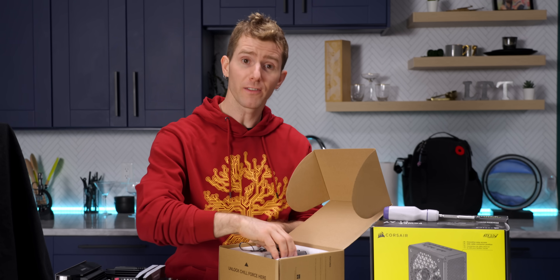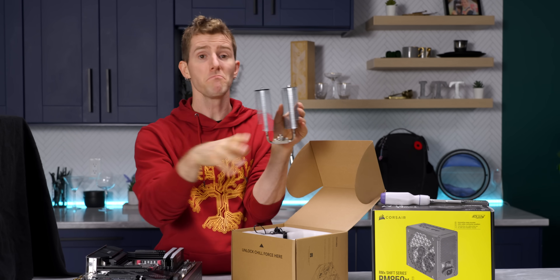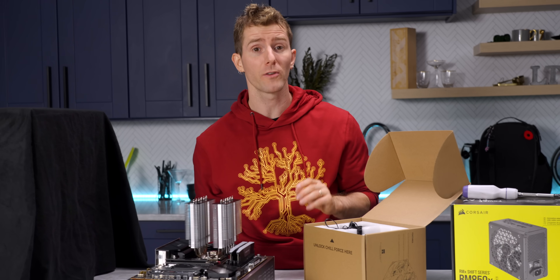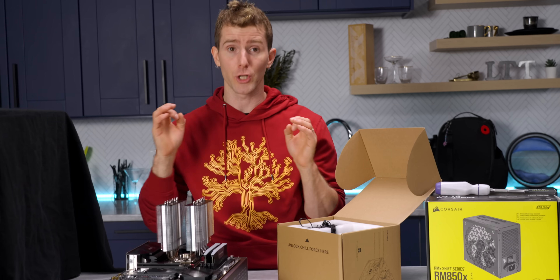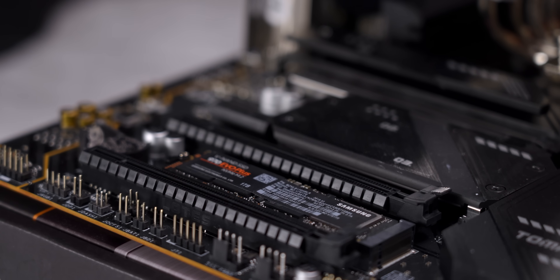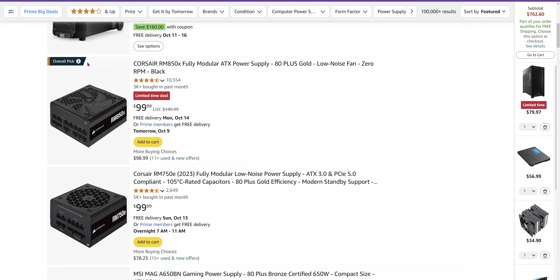For our CPU cooler, I was pleasantly surprised to see the Peerless Assassin 120 SE. I know it's good, you know it's good — but was Amazon going to know it's good? Apparently, yes. There's really not that much else to say: it's a great cooler from a company that's been playing the game about as long as anyone, at a great price. Before we can fire it up, we're probably going to need a power supply. Amazon suggested the RM850X.